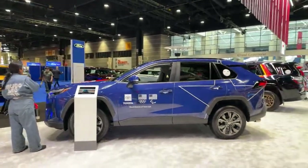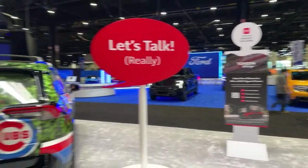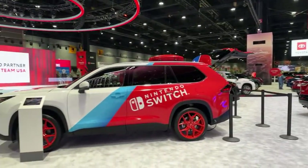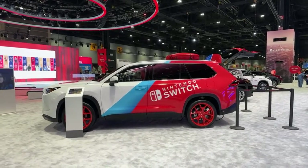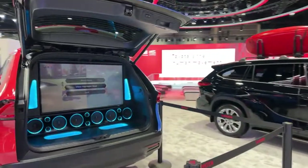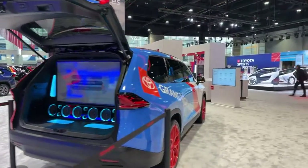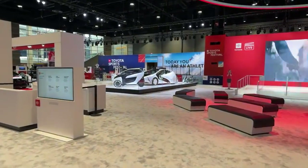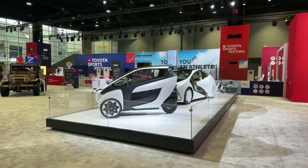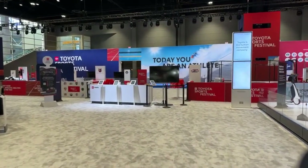The Team Toyota RAV4 — of course, there are a lot of RAV4s on display. If you come to the auto show, you can sign up at the Passport Challenge and enter for a chance to win a Toyota Crown. There's a Cubs RAV4 Hybrid and a RAV4 Prime. Here's another Grand Highlander, and it is a partnership with Nintendo Switch. The first 500 owners of the Grand Highlander will receive the new OLED Nintendo Switch. So cool — it's a fun promotion for them.